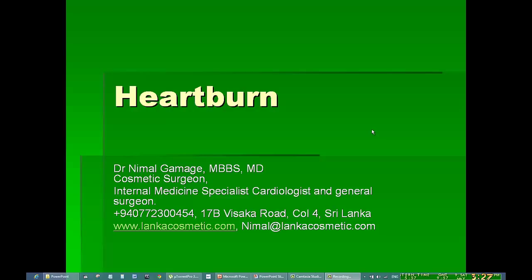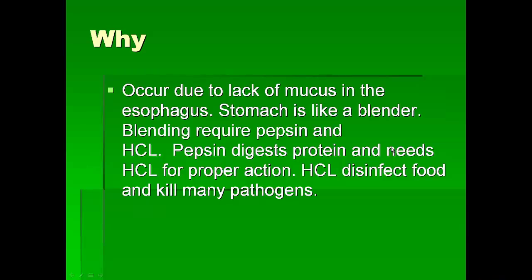Today I want to talk about the problem of heartburn. It's a very common problem that we all have. Heartburn is mostly caused by the reflux of acid into our esophagus, and usually it's due to the lack of mucus in our esophagus. We consider our stomach to be a blender which blends all the food, and to digest protein we need pepsin, and for that we need hydrochloric acid. This is the acid which sometimes refluxes back into the esophagus and causes heartburn.